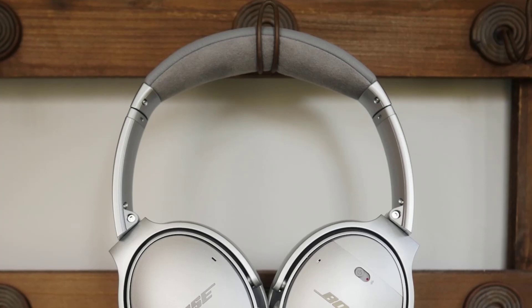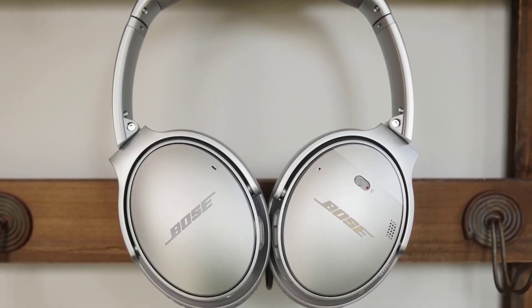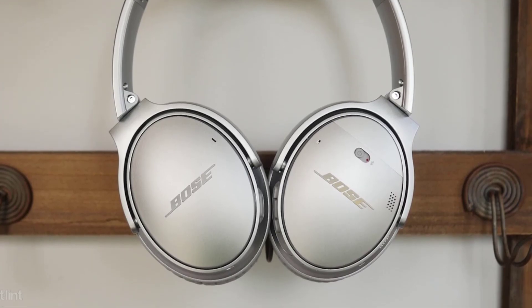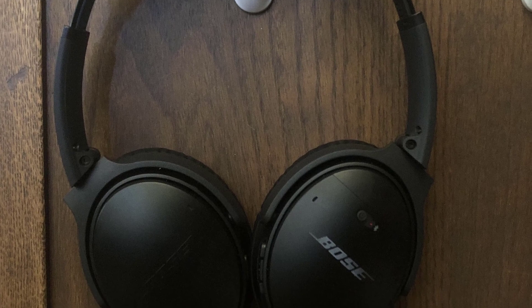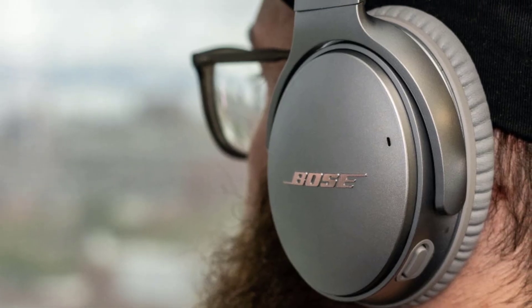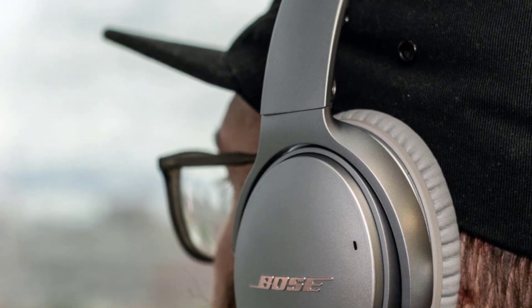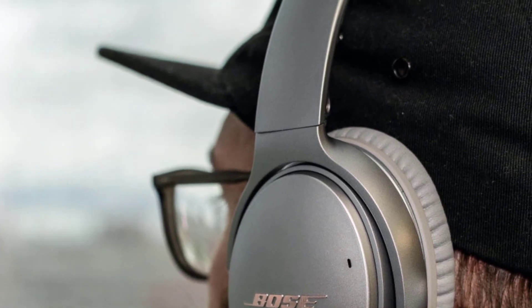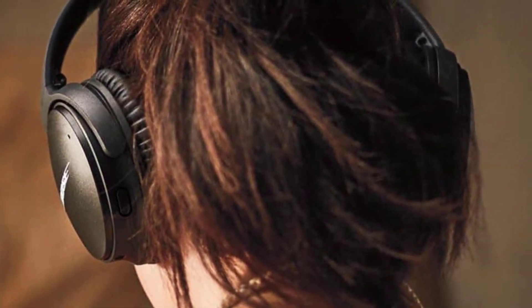Switching on noise cancellation is like walking into a quiet room after being on a busy city street. The headphone does an excellent job of drowning out everything from the rumble of a train, cars driving by, and even voices. There's still some pressure we felt with noise cancellation turned on, but it wasn't bad. However, those sensitive to noise cancellation pressure may not like them. The headphones do an excellent job of blocking out ambient noise, even with noise cancellation turned off.